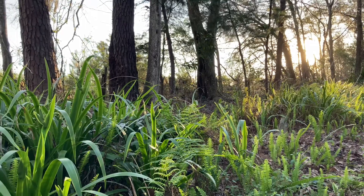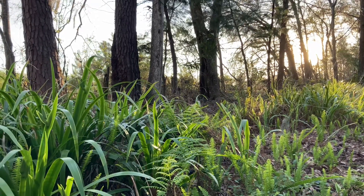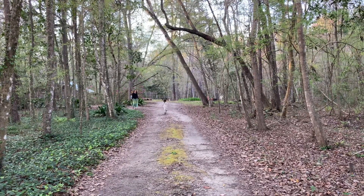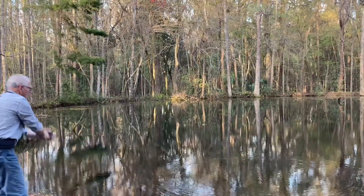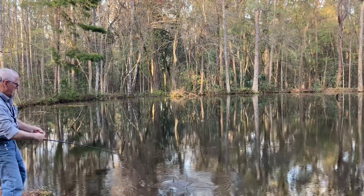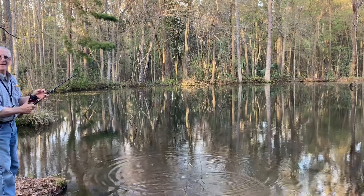Because of everything going on lately, the last minute getaway was planned somewhat spontaneously, and landed us in an Airbnb down a long dirt road in Alachua, about 30 minutes from the springs. A rustic retreat on 30 acres that included a small fishing pond, inviting nature trails, and spectacular views of the sunset.